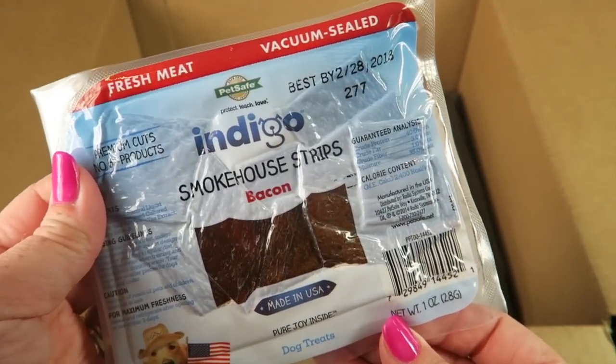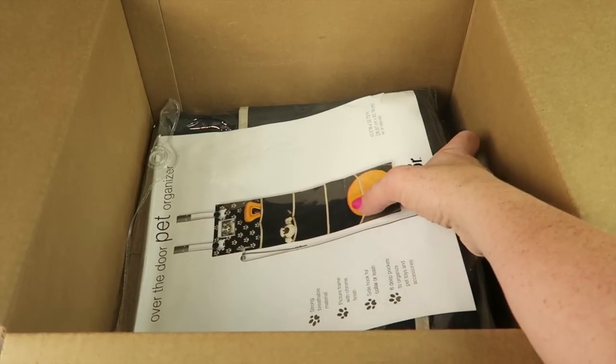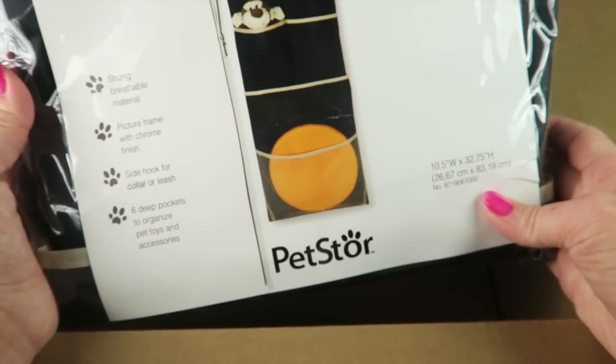We have beef jerky for dogs — smokehouse strips, chicken, fresh meat, vacuum sealed — and this is bacon. Good, good. I'll make sure to keep that secure in his dog treat box.